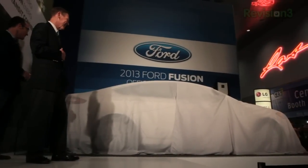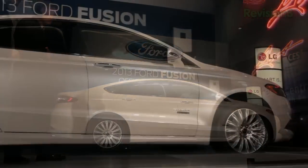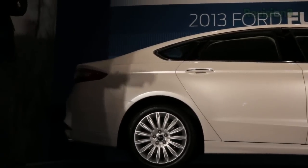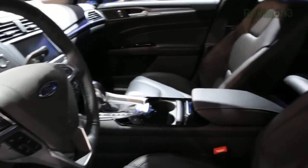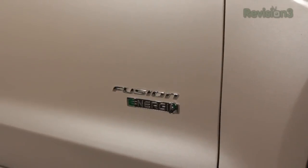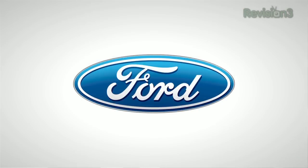We'd like to thank Ford for powering our coverage. The 2013 Ford Fusion will come with an available EcoBoost engine that has two main characteristics: turbocharging and direct injection. This provides more power and better fuel economy than similar displacement non-turbo fuel injected engines. The 1.6 liter is expected to be the fuel economy leader in the class. The 2.0 liter EcoBoost is the performance option — thanks to Ford and the 2013 Ford Fusion, the official car of CES.